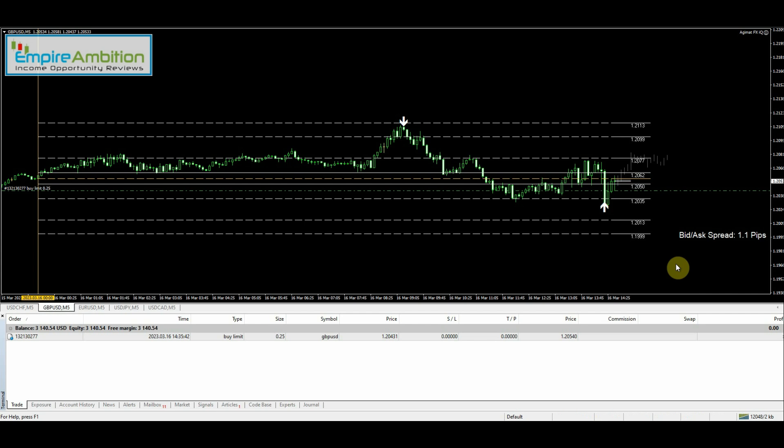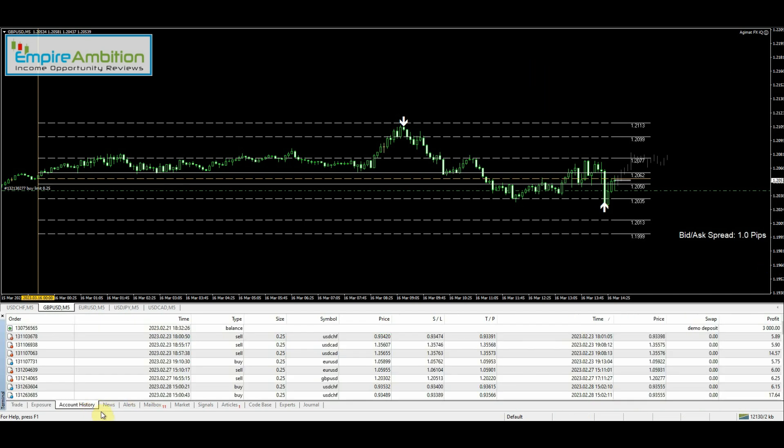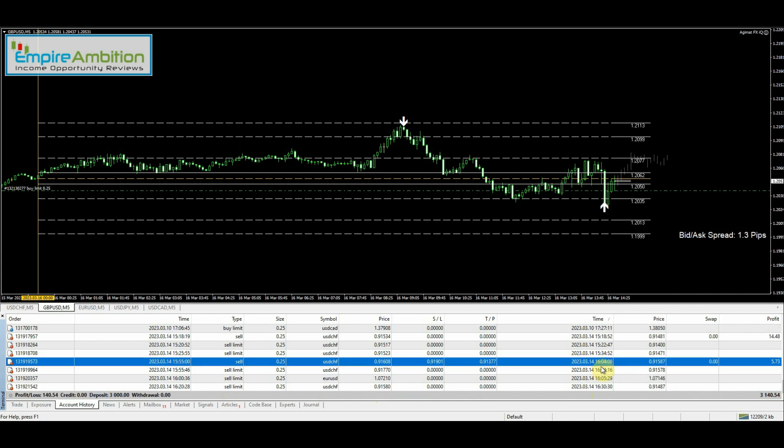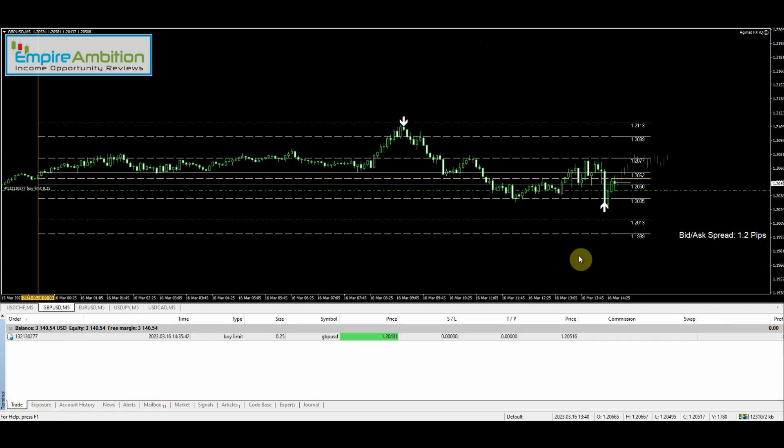I'll pause it, but if we do start pushing up I'll go ahead and cancel it. In the meantime I can show the account history. Today's the 16th — last trade we closed out was on the 14th, so nothing has been done in this account since the last video. Yesterday the market was outside of the grid for just about the entire day, so I wasn't able to take anything, which is unfortunate because I had more time yesterday. We can't make the market give us what we want — just got to be patient.